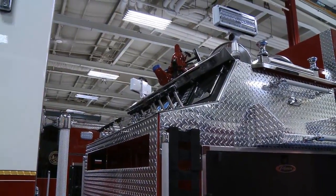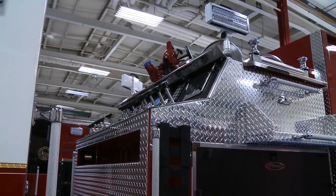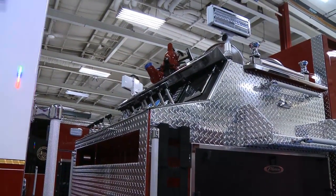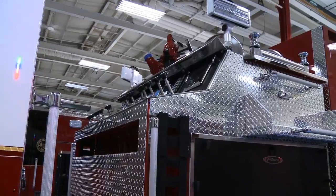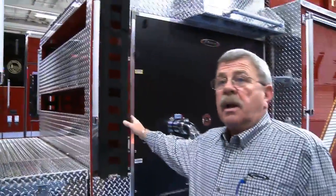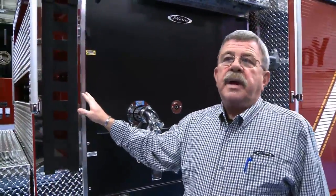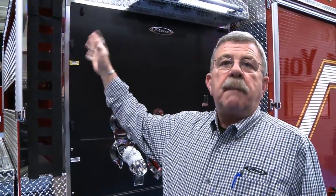The pump panel is a top-mounted pump, and for reasons that you can see, it gives the pump operator — the driver of the truck — the ability to be up high and oversee the entire fire ground operation. That's why we like this. This is the second time in our district that we have done this type of arrangement, but it's a very common thing in the fire service: top-mounted pumps.